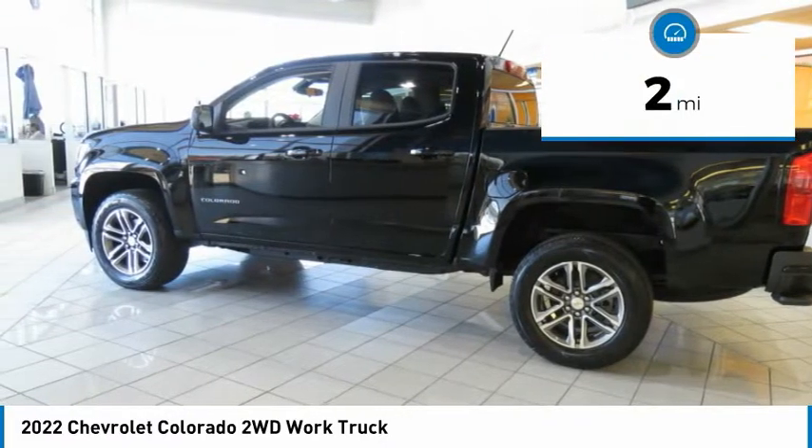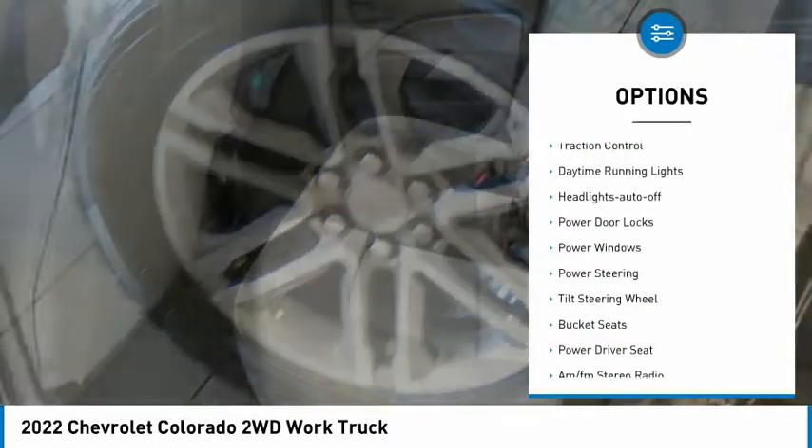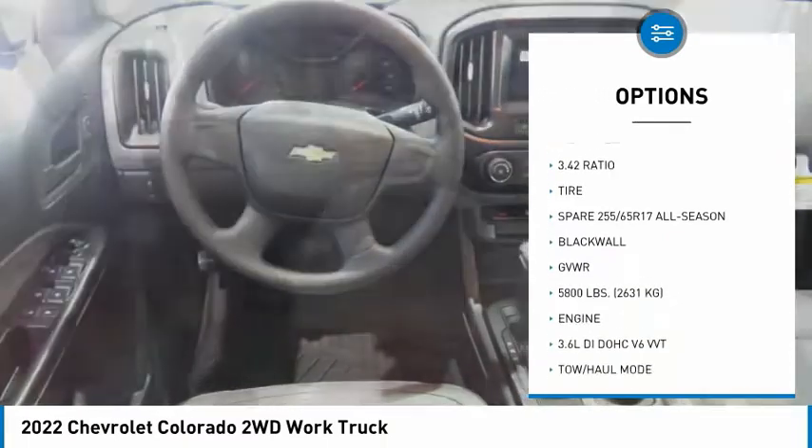This vehicle has less than 100 miles. Here are some of this vehicle's great options: traction control, daytime running lights, headlights auto off, power door locks, power windows, power steering.